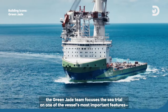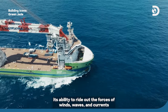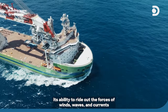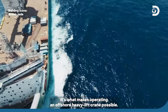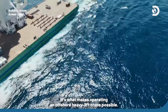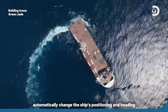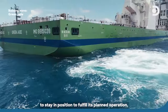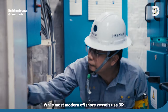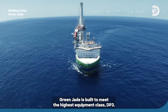With optimizations accomplished, the Green Jade team focuses the sea trial on one of the vessel's most important features: its ability to ride out the forces of wind, waves, and currents to keep the same position at sea — what makes operating an offshore heavy-lift crane possible. DP stands for Dynamic Positioning, a computer-aided system that automatically maintains the ship's positioning and heading to stay in position and fulfill its planned operation. Green Jade is built to meet the highest equipment class, DP-3.